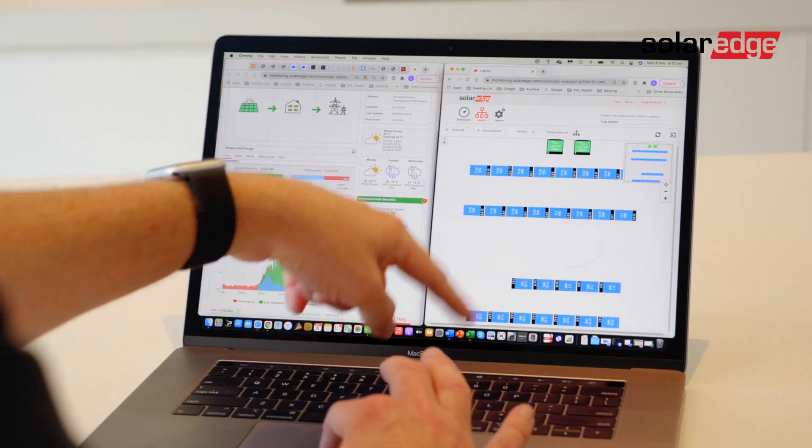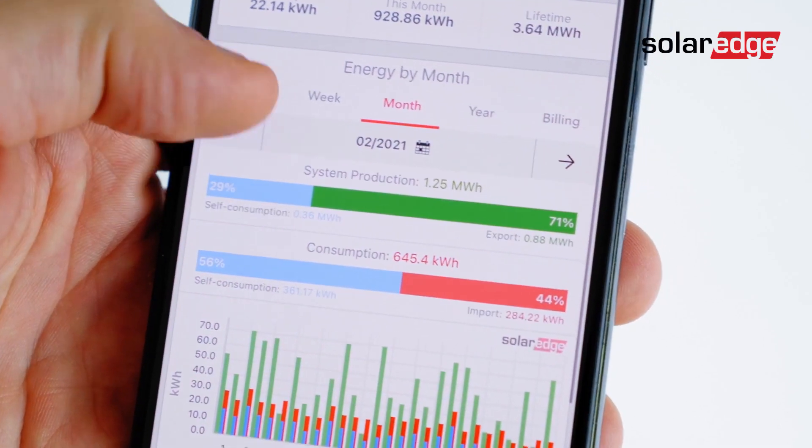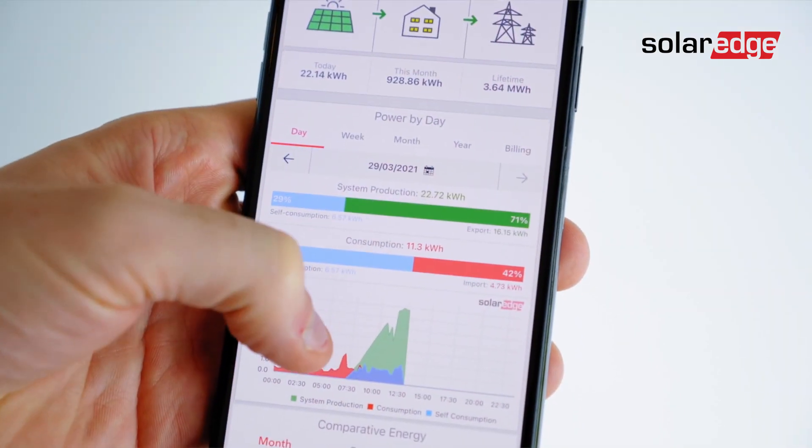The main thing that clients really love about SolarEdge is the visibility of what's happening with their system. They can see in real time how much power they're consuming versus how much power they're buying from the grid or exporting back to the grid, so they can keep on top of their energy bills and get a real sense of how quickly their system's going to pay for itself.